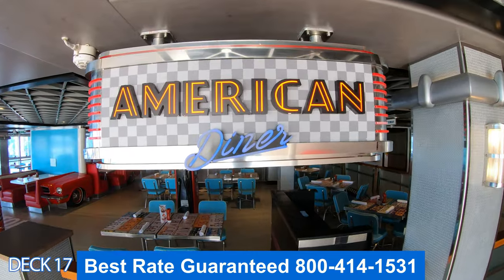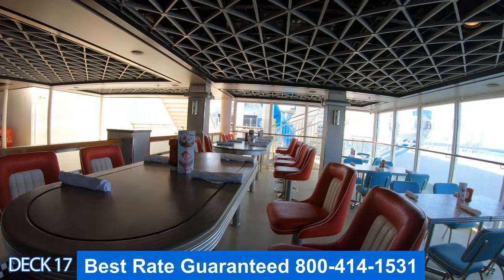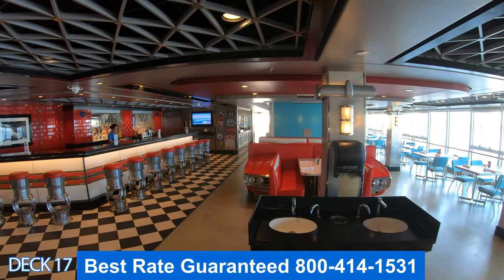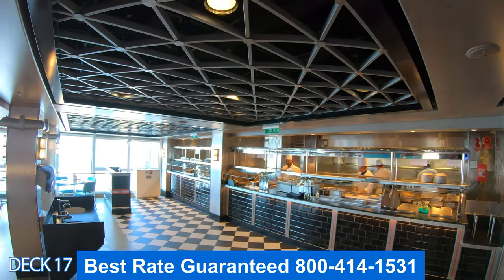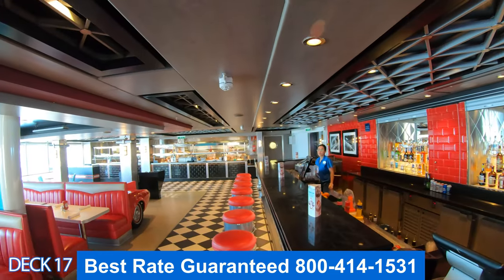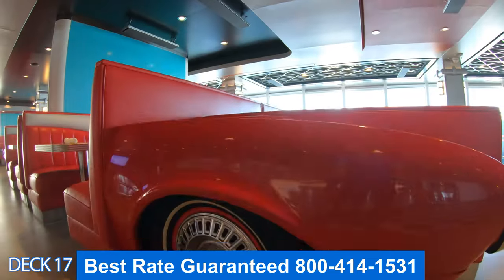Let's head back more toward the front and take a look at the American Diner. This is a true slice of Americana. A lot of the seats are made from classic cars. There's a bar over here to the left if you're facing toward the front of the ship, and you'll notice that these stools are those old-style stools that you can turn around in.